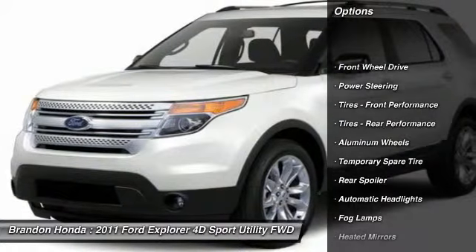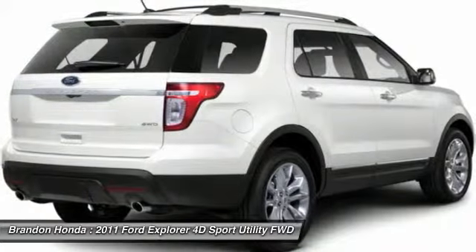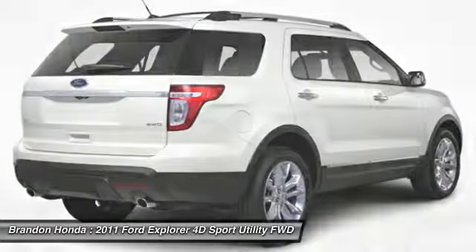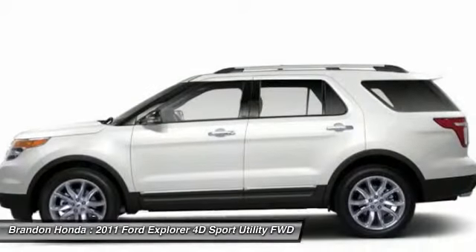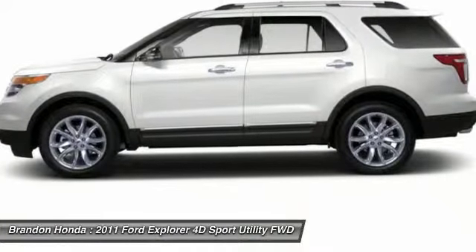Stability control, anti-lock braking system, keyless entry, remote engine start, traction control, power passenger seat, backup camera, steering wheel audio controls, Bluetooth, leather wrapped steering wheel.